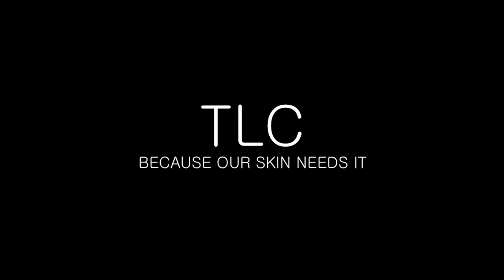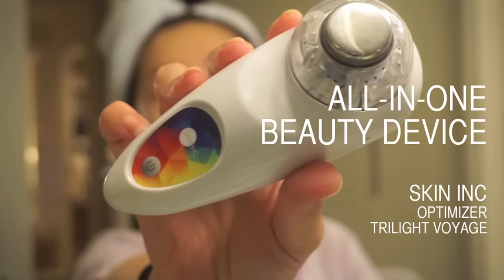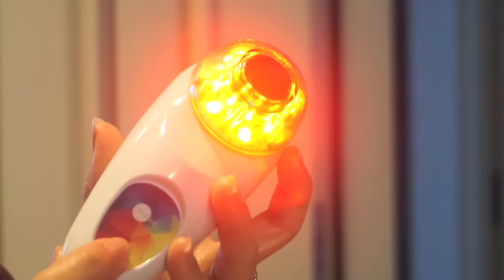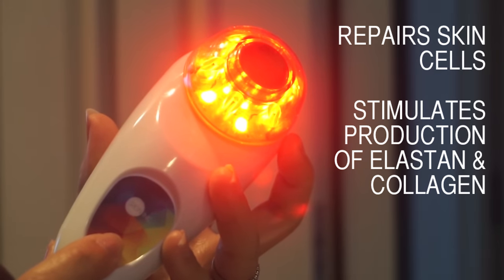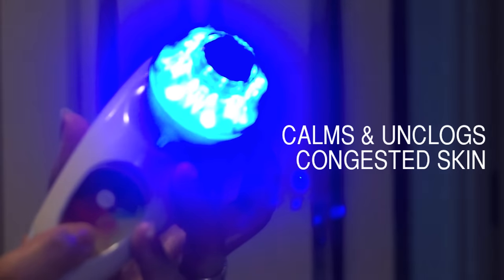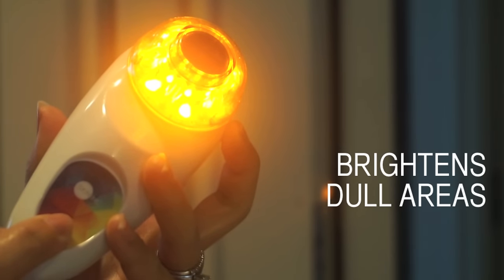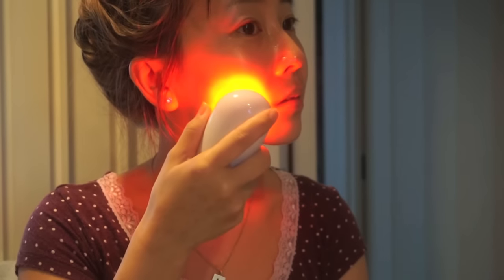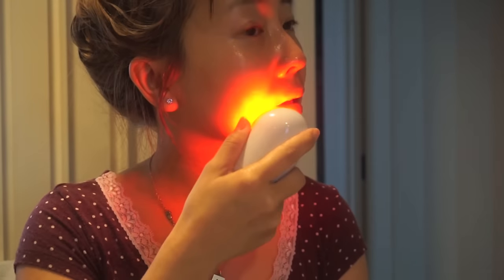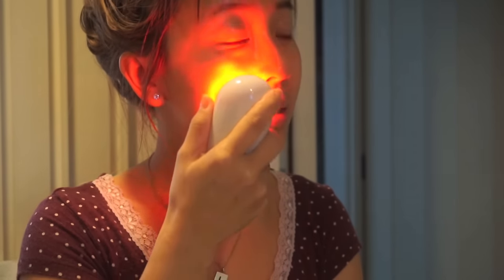Let's talk about beauty treatments. I swear by my Optimizer Voyage Tri-Light because it really works. The red light helps to renew and repair skin cells, stimulating production of collagen and elastin. The blue light is antibacterial — it helps to unclog and calm congested skin. The yellow light brightens. I like to use this with my facial oil to help it glide better on your face.